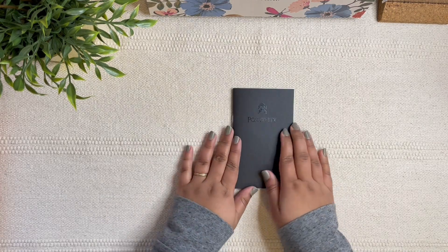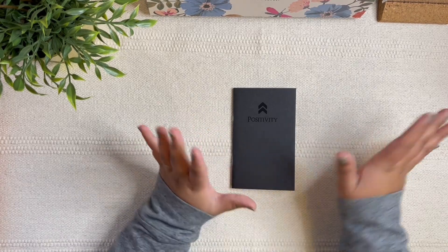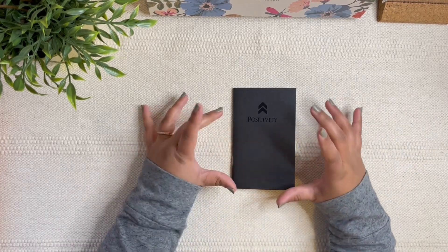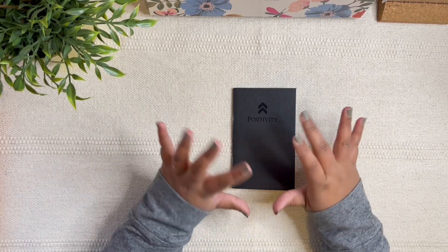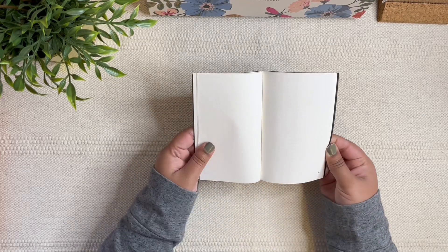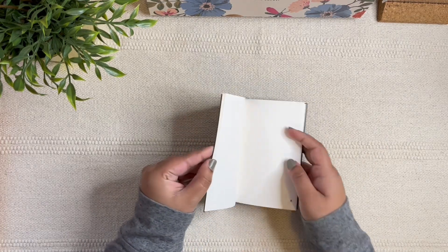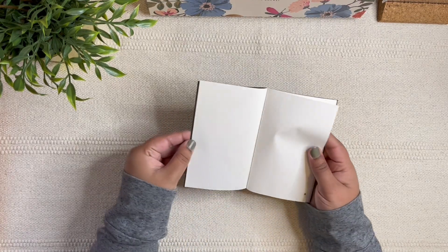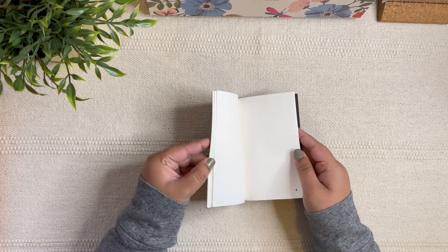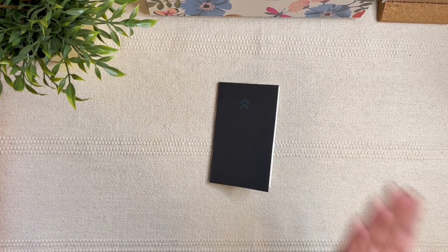The first freebie is this A6 pocket-size notebook. I've fallen in love with pocket-sized anything, but notebooks are just so cute and handy. I'm really liking them, and I'm so happy that this one is in dot grid because most of my pocket notebooks are lined. With dot grid I can probably create something nicer rather than just writing lists.